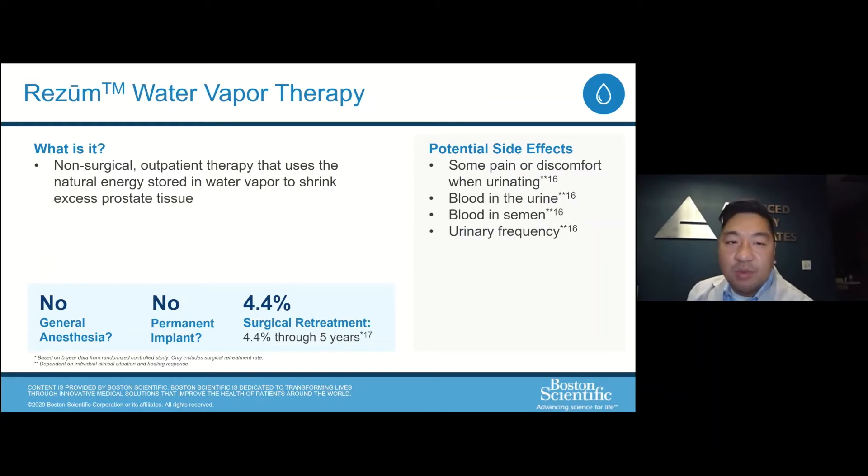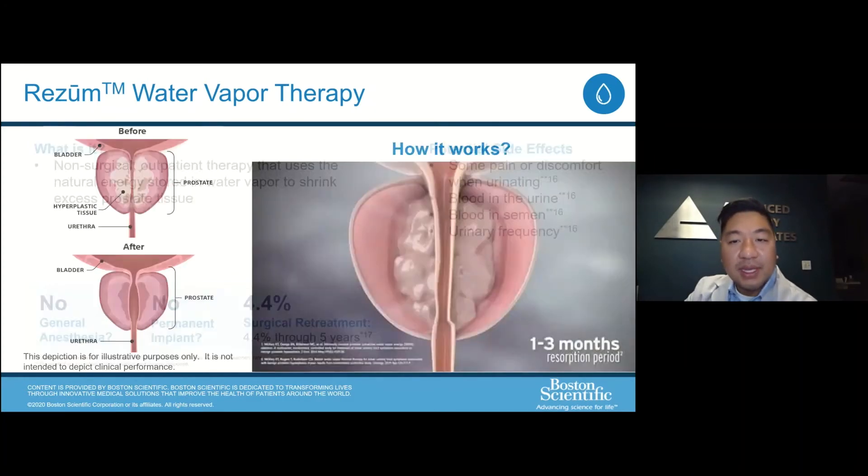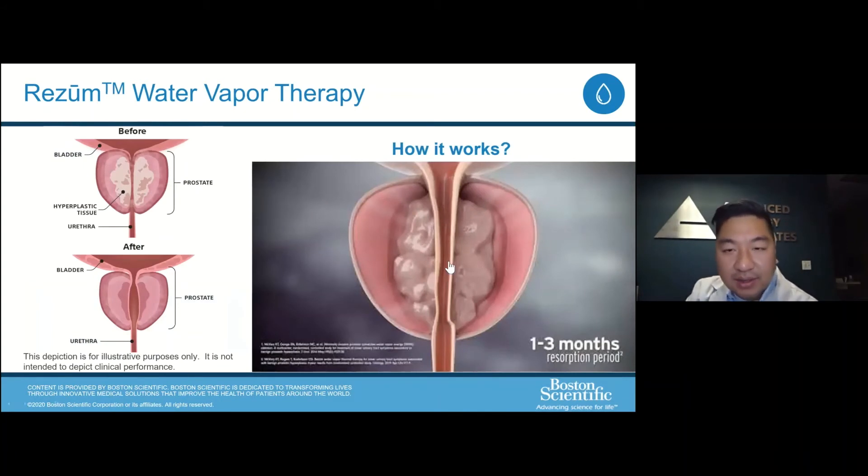Moving toward more intervention, one of the newest treatments on the market is the Rezum water vapor therapy. It's a non-surgical, minimally invasive procedure done as an outpatient. It uses natural energy stored in water vapor to shrink the prostate. We've been doing a lot of these in the office recently with great results. The benefit is we can do this without anesthesia, there are no permanent implants, and the data through five years is robust — the re-operation rate is very low at 4.4%. Potential side effects include blood in the urine and semen, and frequency and urgency can temporarily worsen, but the end goal is improvement once everything settles.